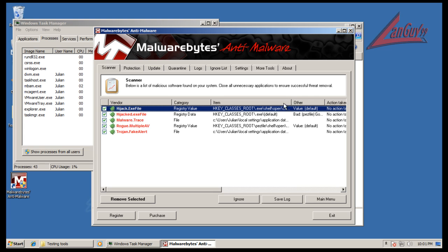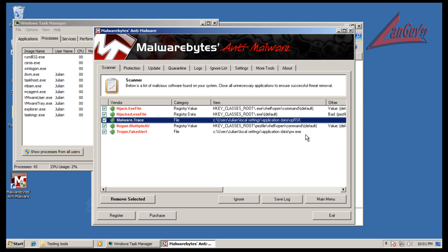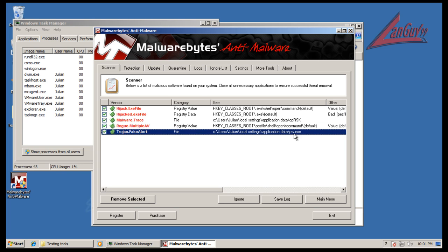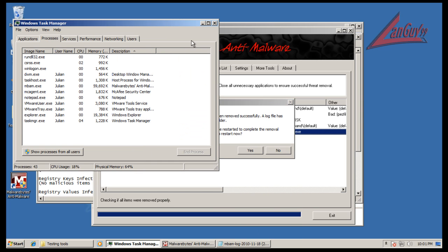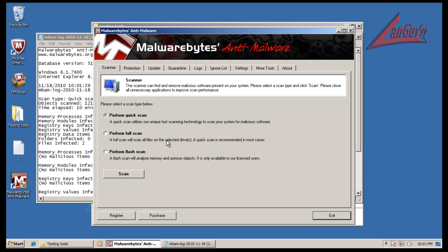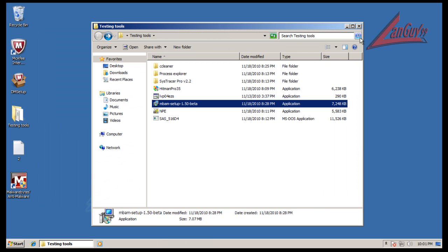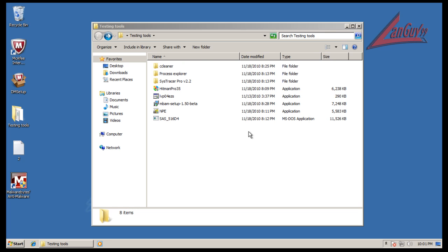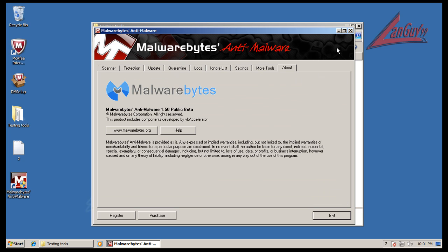Let's look at what Malwarebytes found. We have a hijacked registry key, another hijacked registry key, a malware trace, a rogue/multiple AV entry, and another registry key — and then we have that trojan fake alert that we see all the time popping up. Let's remove these. None of them appear to be active in memory right now, so we don't need to restart. That was the beta version of Malwarebytes — the user interface looks the same on the outside, but there are a lot of internal differences in the way it works.